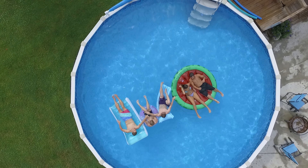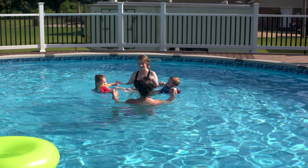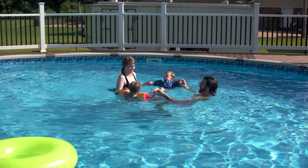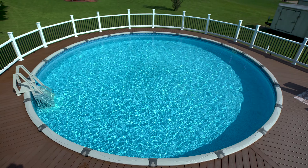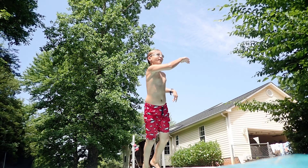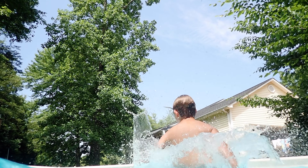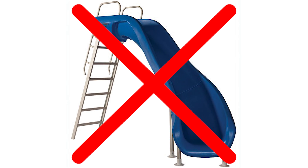Pool season is just around the corner. While owning a pool is great for family fun and fitness, there are a few safety guidelines pool owners must consider before allowing access to their pool. Above-ground swimming pools are shallow and are made for swimming or wading. Never jump or dive into an above-ground pool and do not use diving boards, slides, or any other platforms to enter the pool.